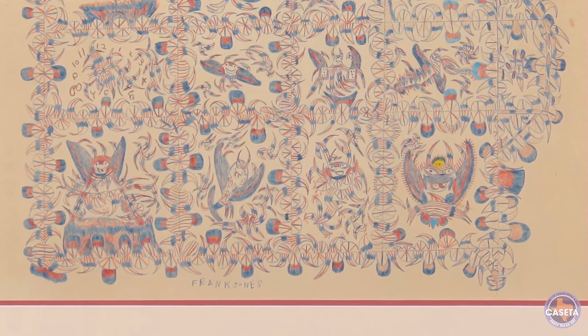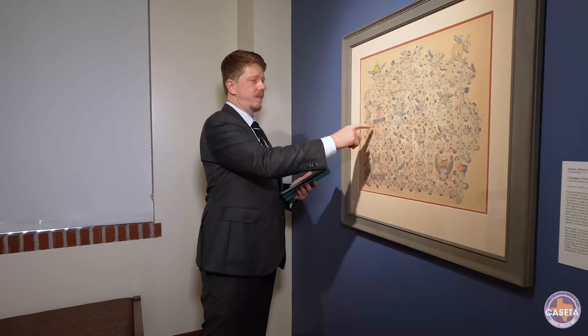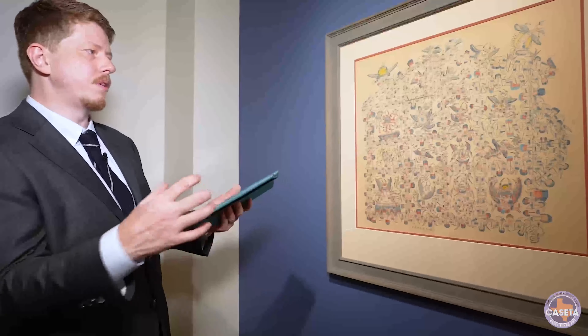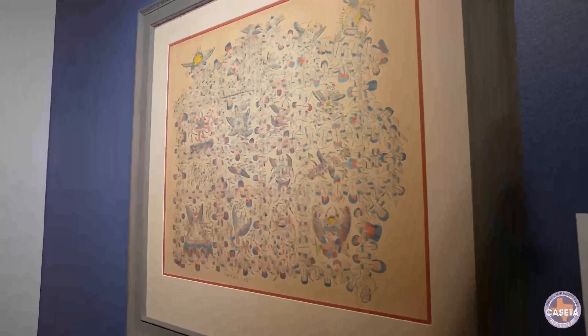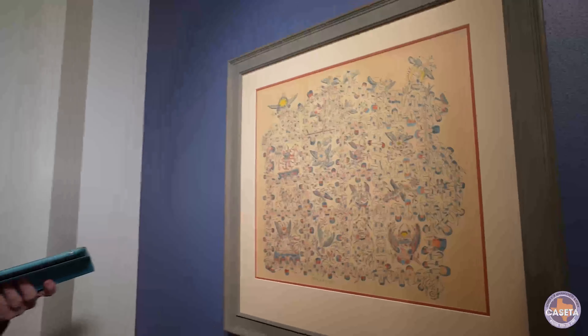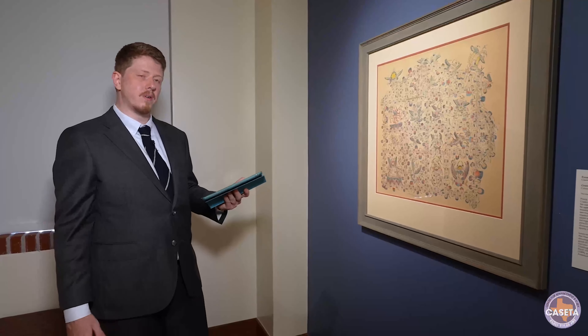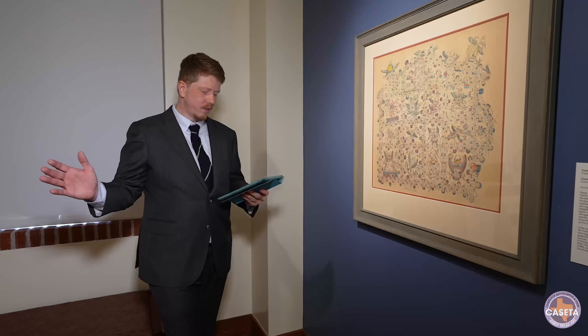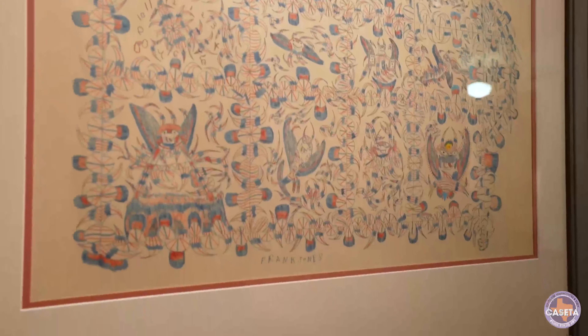The devil houses, as they were called, contained these haints — little demons or ghosts that he would see. They would also contain different elements that he feared in the world, things like clocks, which he didn't really understand. He would compartmentalize those in with the haints and the structures he created. His story has somewhat of a happy turn — Jones was discovered by Murray Smithers at the prison art show in 1964. This discovery led to his work being shown all over the country, entering group exhibitions and eventually becoming part of major collections, including the Smithsonian American Art Museum's collection.